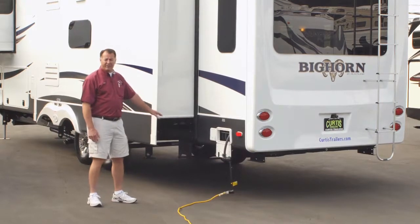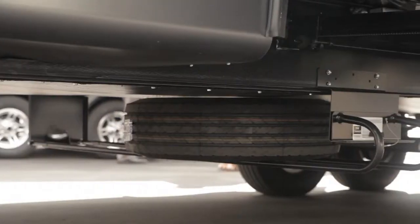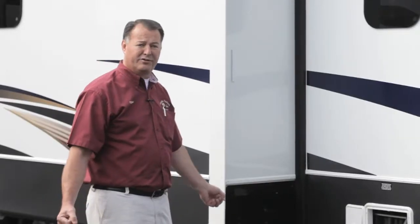And if you were ever to get a flat tire, it's really hard to get underneath the trailer and get the tire out. This has a sliding tray — you can pull the tire out so you're not having to bend and hurt your back.